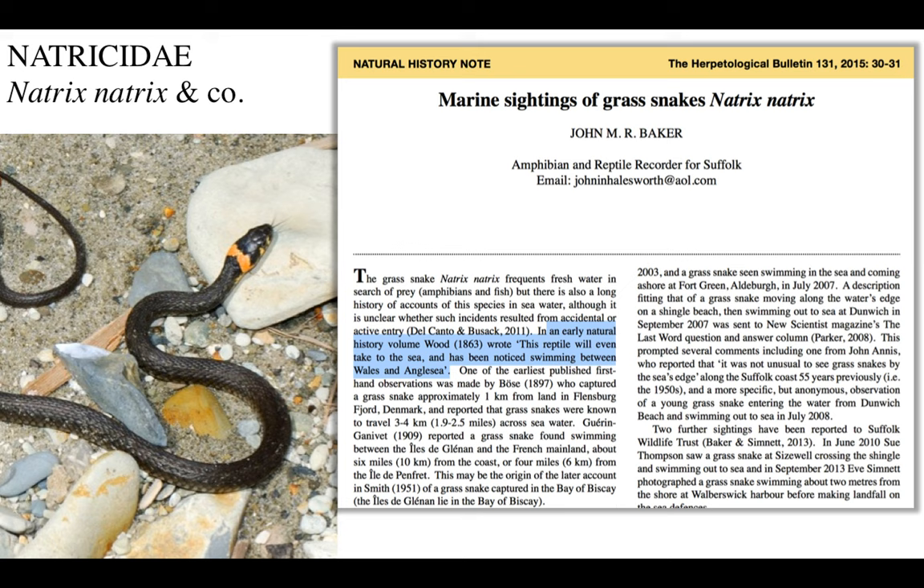In an earlier natural history volume, Wood wrote: 'This reptile will even take to the sea, and has been noticed swimming between Wales and Anglesey.' These natural history notes are very entertaining and just extremely interesting to read. You always get these short articles displaying information about strange behaviours or anecdotes. Another sighting was noticed near Dunwich, and someone commented it's not unusual to see grass-snakes by the sea's edge.